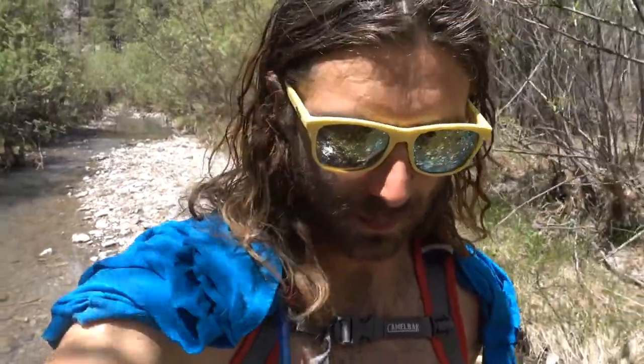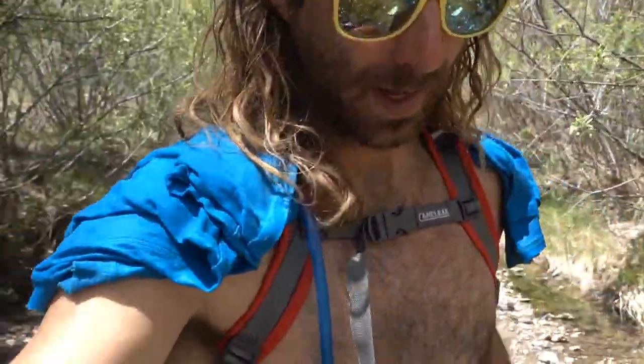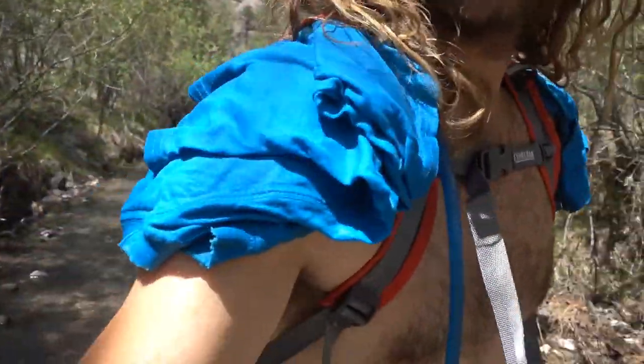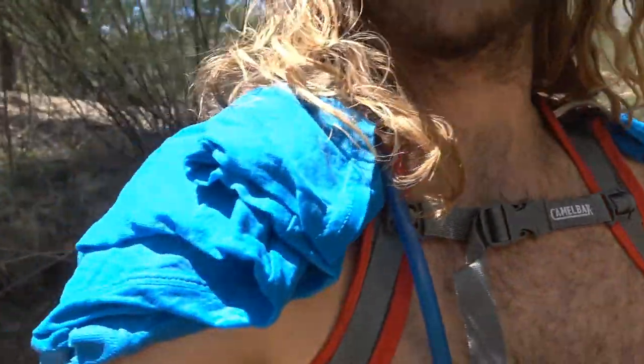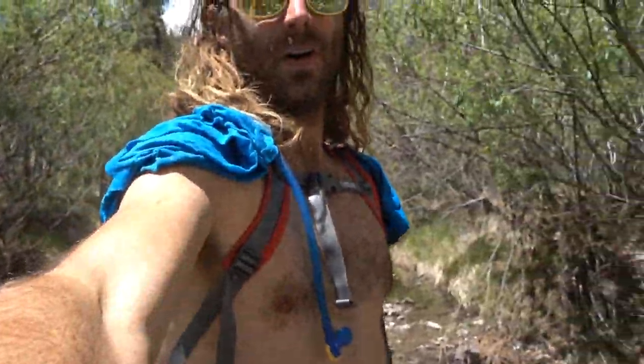Now that we've had a nice refreshing dip in the creek, it's time to head back down the trail — back to civilization. But I've got one special treat for myself: put my shirt in the river and made myself a little cooling pad. Oh, it already feels lovely.